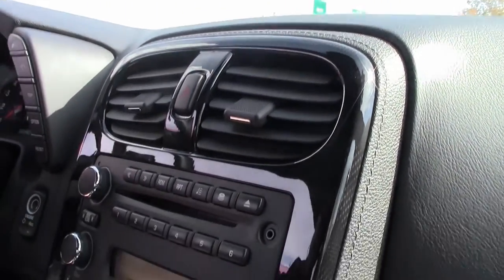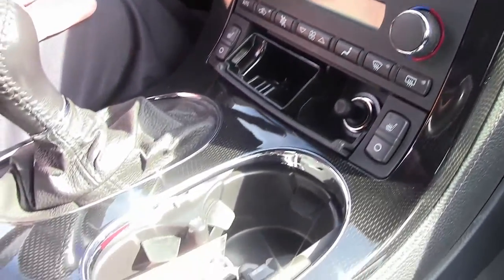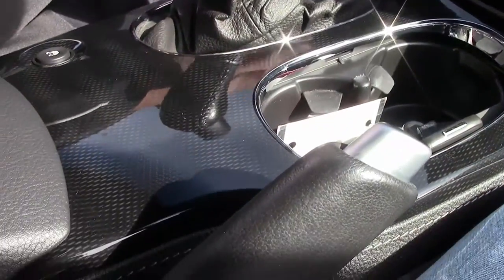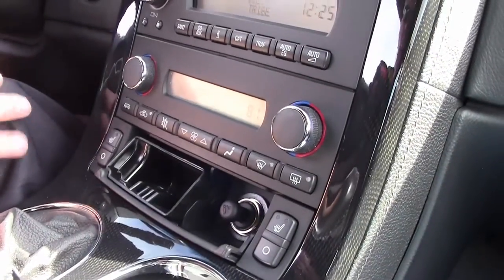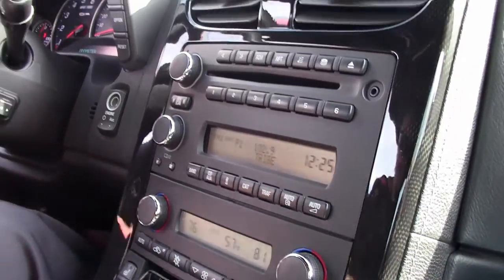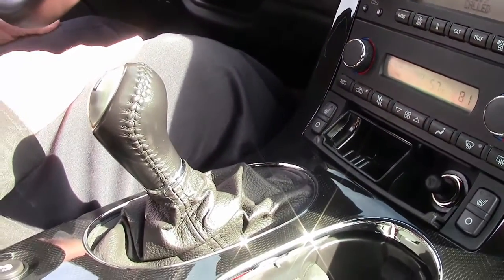This is one of 516 cars that they made with this package. You have dual power seats, dual climate control, six-speed manual transmission — the list goes on and on. Bluetooth. It is a one-owner car.